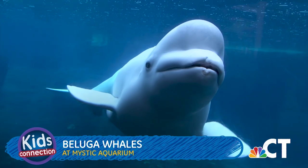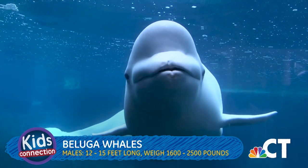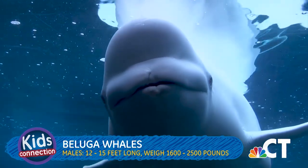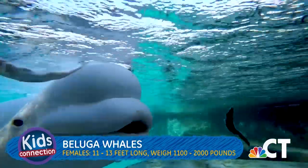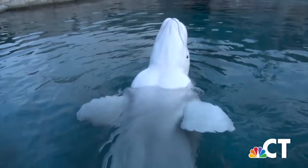Starting with beluga whales, they are found in the northern hemisphere and arctic and sub-arctic waters. The estimated average size for an adult male beluga is 12 to 15 feet long, weighing 1,600 to 2,500 pounds. Females average 11 to 13 feet in length, weighing 1,100 to 2,000 pounds. They can live between 35 and 40 years.